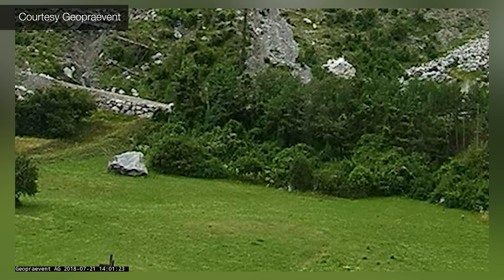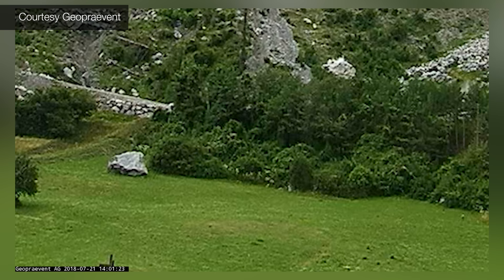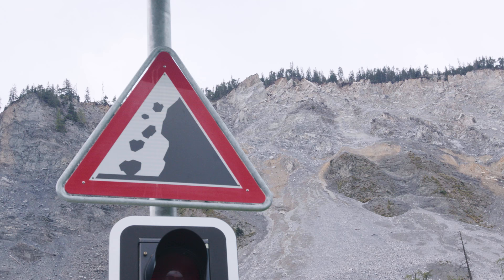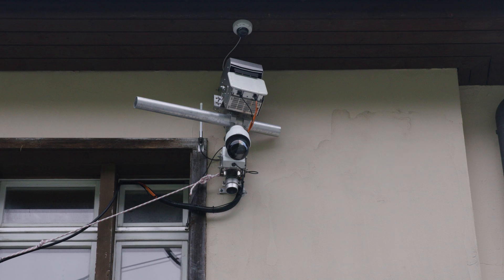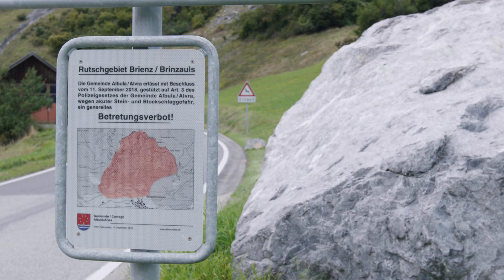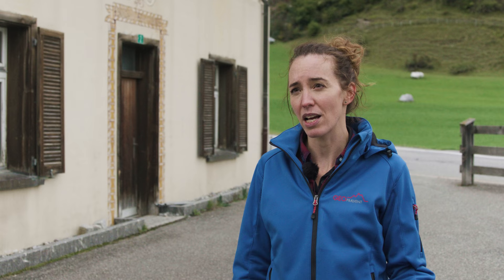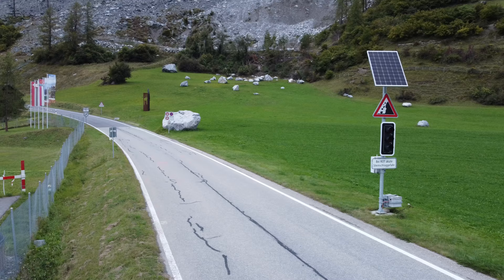If the rockfall ends up somewhere close to the road, the traffic light switches to a flashing orange, which means drive carefully — because a boulder could be on the road or the road could be damaged. Radar has the large benefit that it works in all weather and all visibility conditions: radar waves can penetrate fog, rainfall, and snowfall, so it works day and night, which is essential for an alarm system.